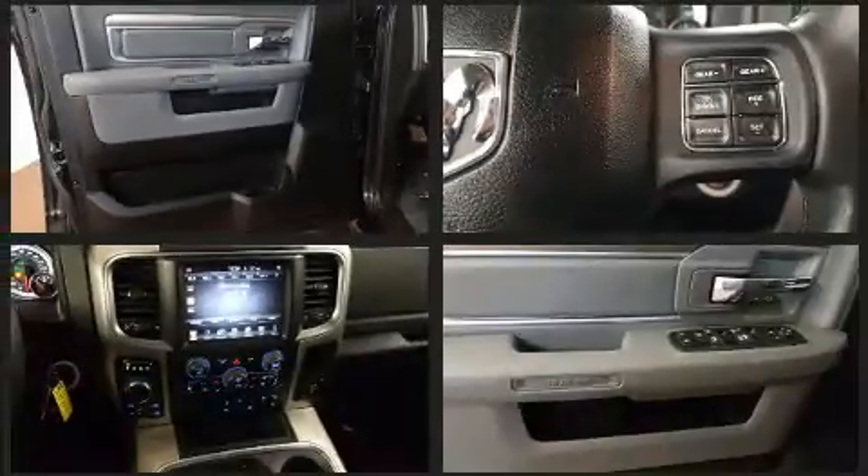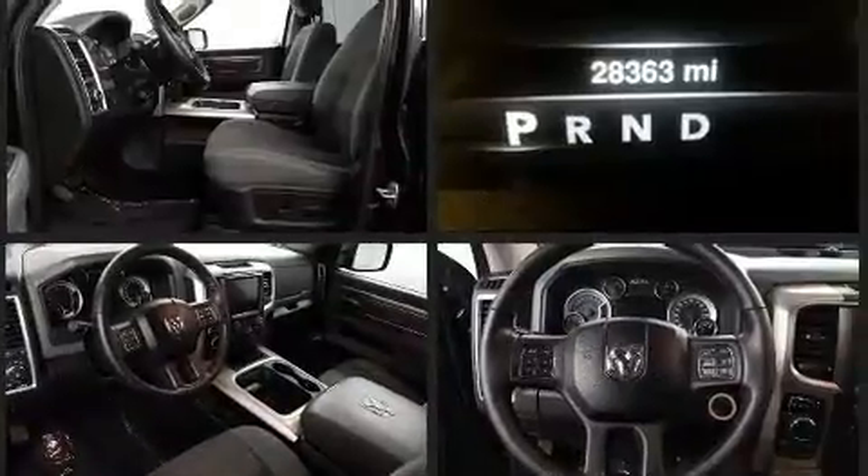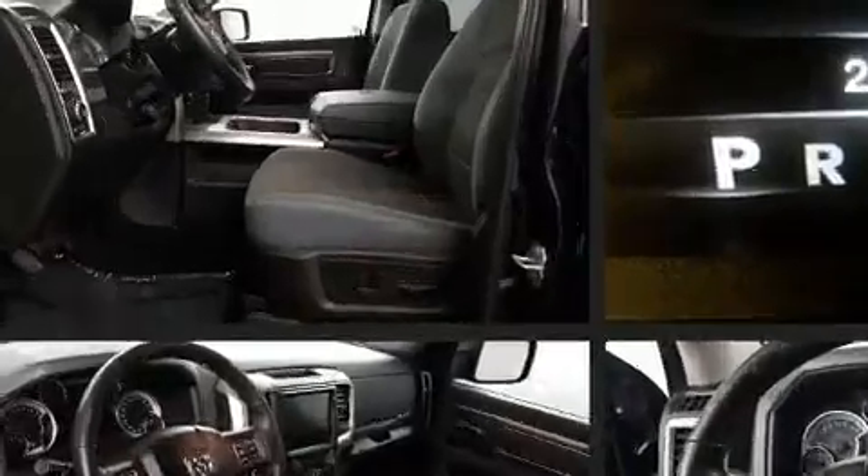Passenger security is always assured thanks to various safety features such as dual front impact airbags, front and side impact airbags, traction control, brake assist, a panic alarm, and four-wheel disc brakes with ABS.